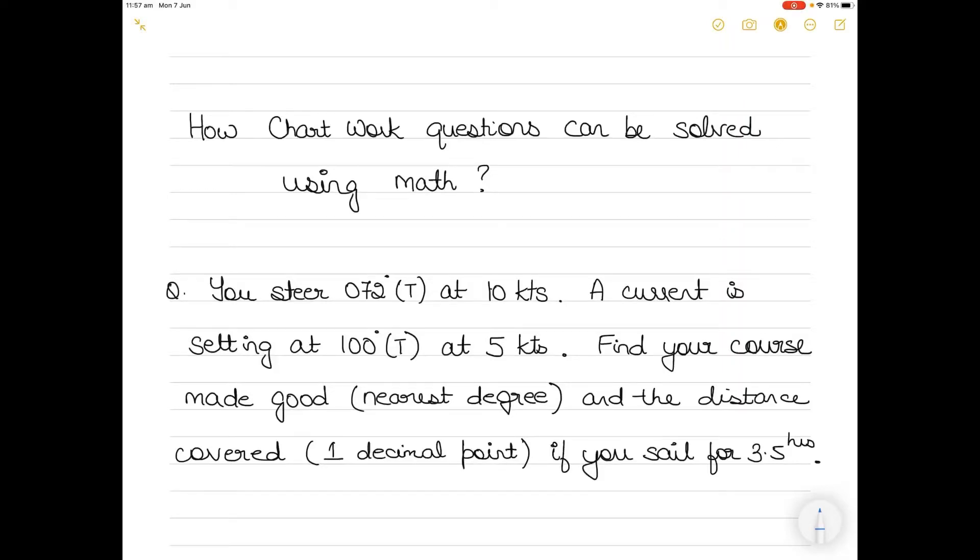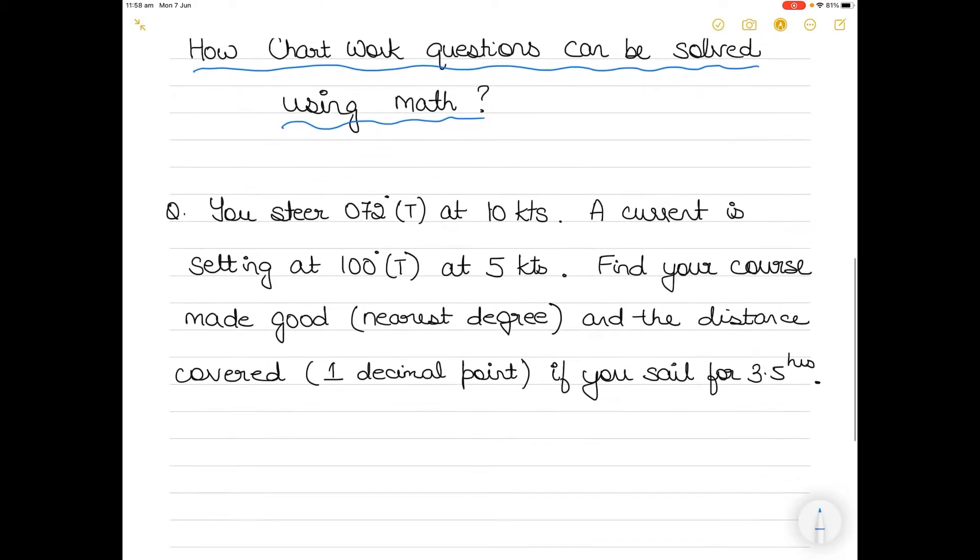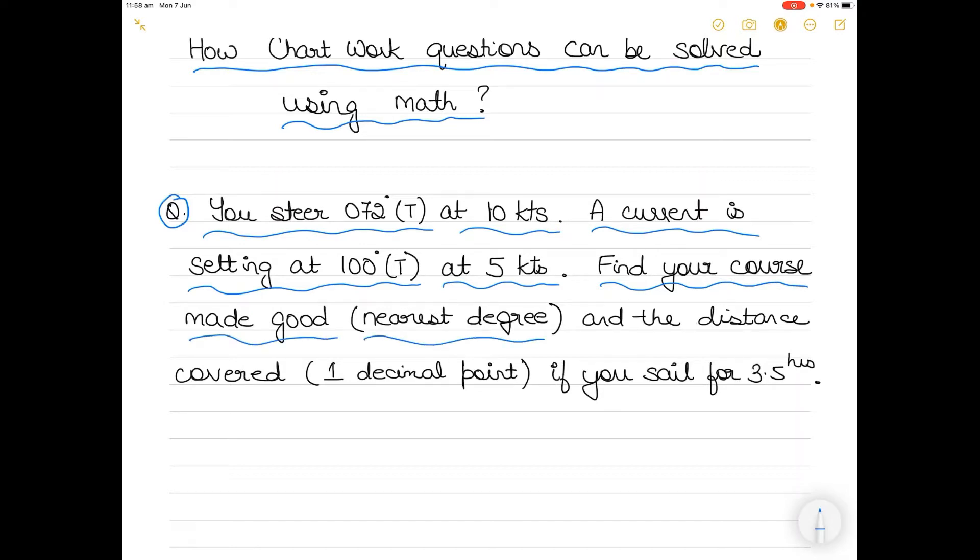Hi everyone. In today's video I am going to show you an example of how chart work questions can sometimes be solved using simple mathematical drawings or simple math. We'll take today's question: you are steering 072 degrees true at 10 knots, a current is setting at 100 degrees true at 5 knots. Find your course made good to the nearest degree and the distance covered to the nearest one decimal point if you sail for three and a half hours.